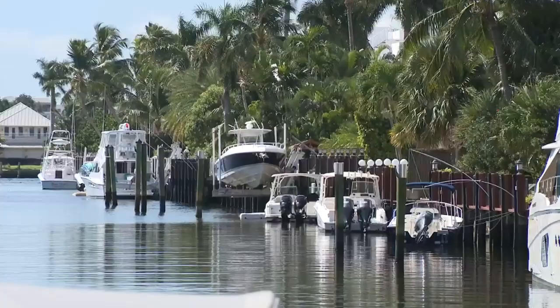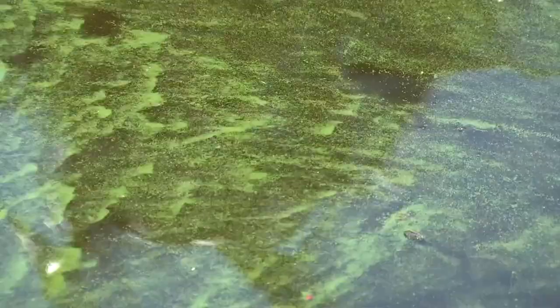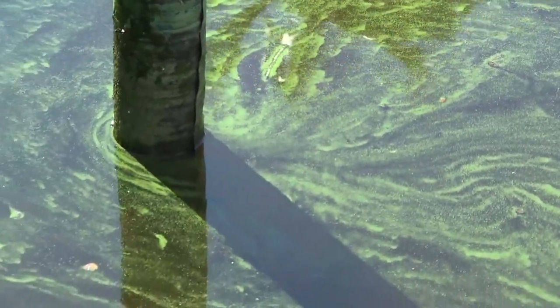Environmental inspectors report some of the algae blooms are becoming thicker during high tide. We've got a much more in-depth analysis of the problem on our website, local10.com. Environmental officials are looking to several possible causes for all this algae, including lawn fertilizer, pet waste, and also human waste in the water.